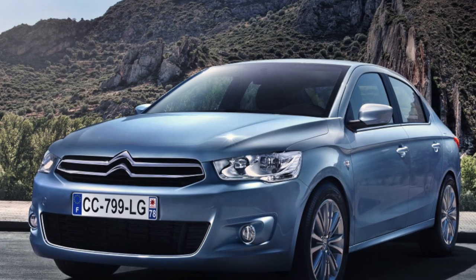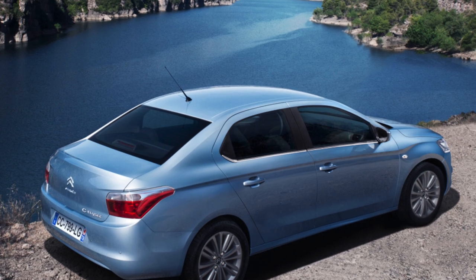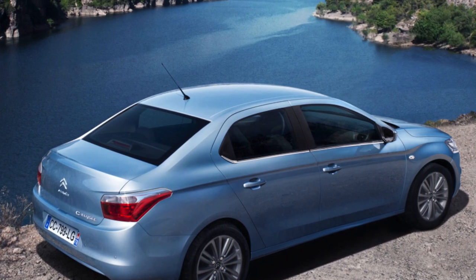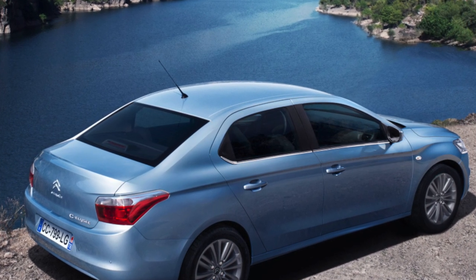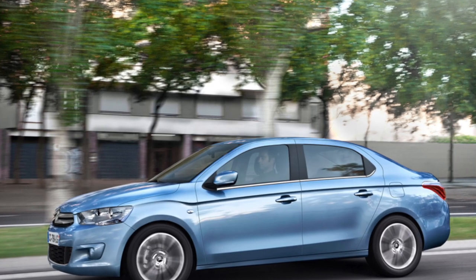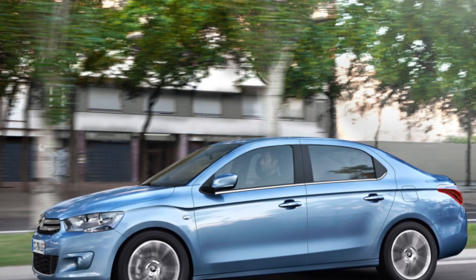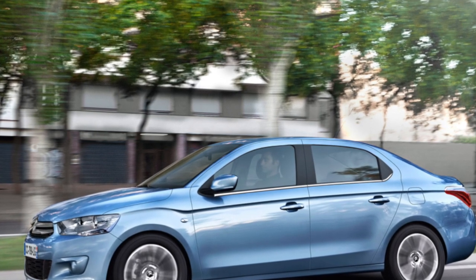The French do not hide the fact that the Citroën C-Elysée and Peugeot 301 are practically twins, with all differences concentrated between the front bumper and windshield pillars. You cannot envy designers under such conditions — the task was to make a car you would not be ashamed to put in one showroom with elegantly restrained sedans and hatchbacks.